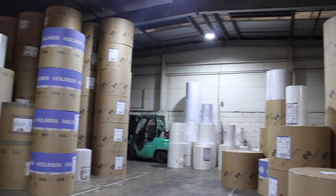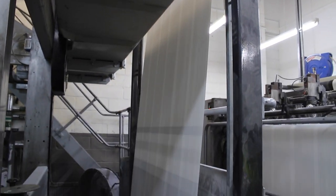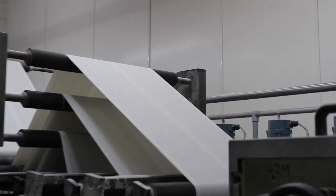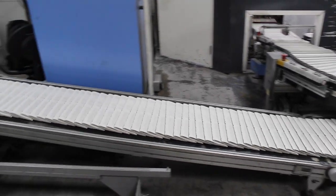Seriously, there's a lot of paper. Once the words are printed onto the paper, the feed then cuts these down into more manageable strips and folds them into sections.